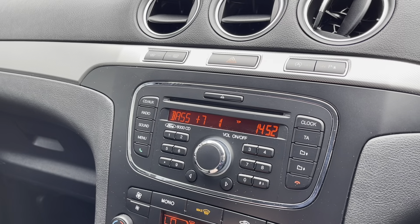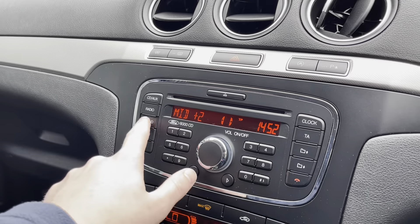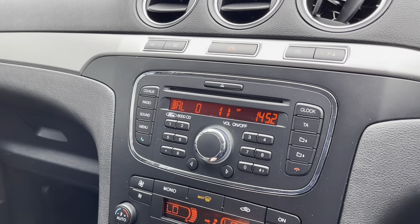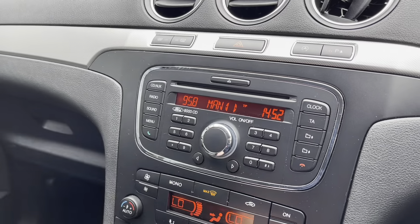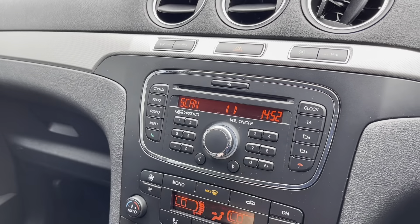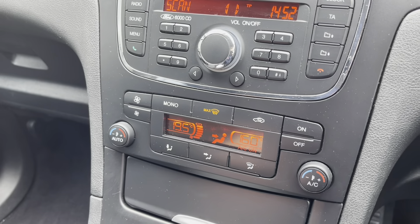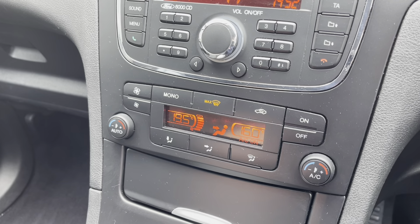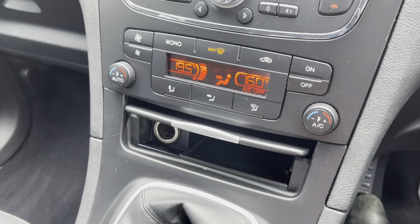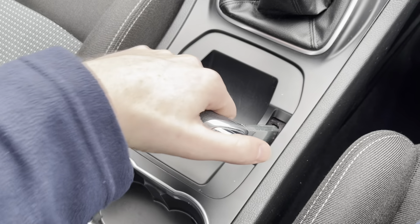You've got a CD player just there as well, and you can plug your phone in using the aux for your own music, which is always nice. Moving down, you've got dual zone temperature controls — you can change the temperature on each side of the car, avoiding any arguments with your front passenger. It is full air conditioning as well, which is great for getting you to that optimum temperature quickly.